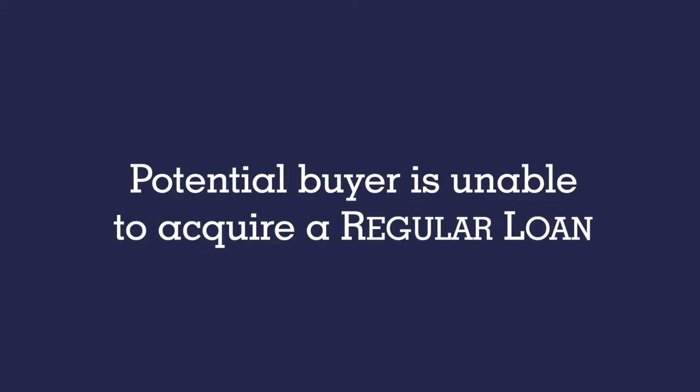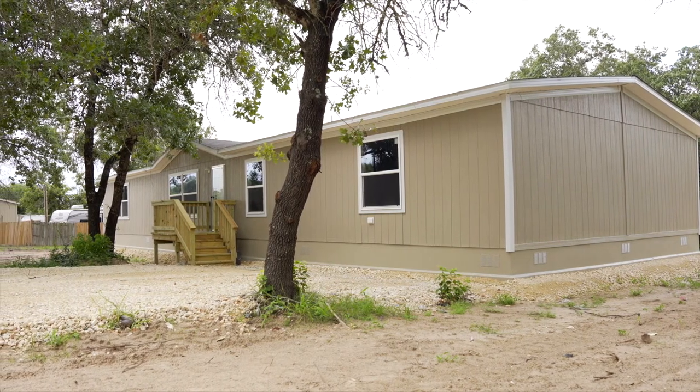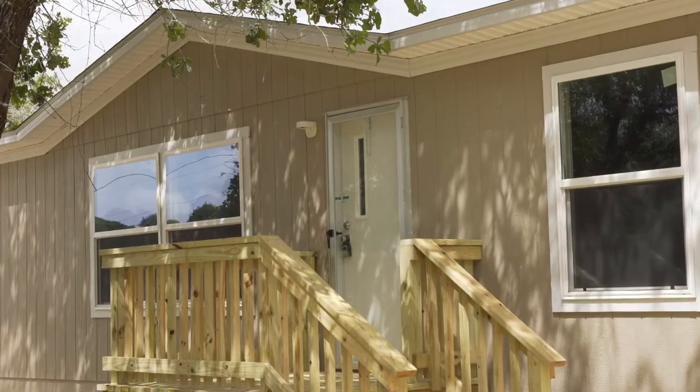The first reason a seller might offer an owner financed loan is if the potential buyer is unable to acquire a regular loan for the property. This opens up an opportunity for the buyer to negotiate for a loan with the owner if they are seen as high credit risk and could buy property with a low down payment. The owner also benefits by being able to sell the home or land more quickly to a buyer they know and like, and they can make a little more money by earning interest on the loan as long as the buyer does not default.